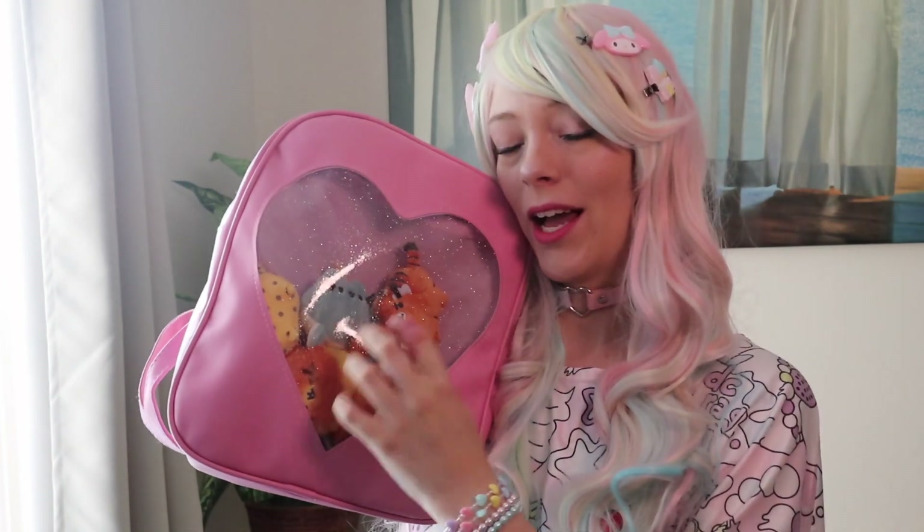It will eventually be for my Miraculous Ladybug stuff, because that is what I want to put in here — all my Cat Noir and Ladybug goodies. They will eventually be in this bag, but for now it's my little Pusheens. The next bag I have had for a little while and I can't even remember if I've mentioned it in a video, but that is my beautiful Belle bag from Loungefly.